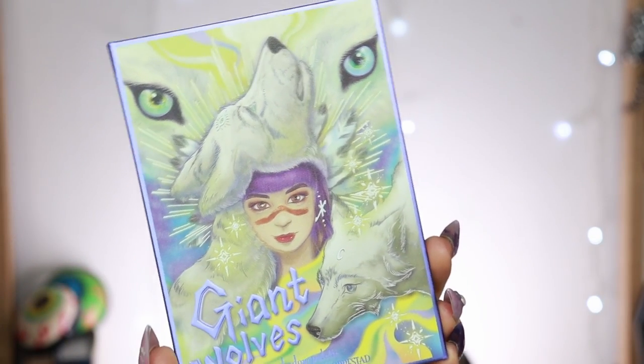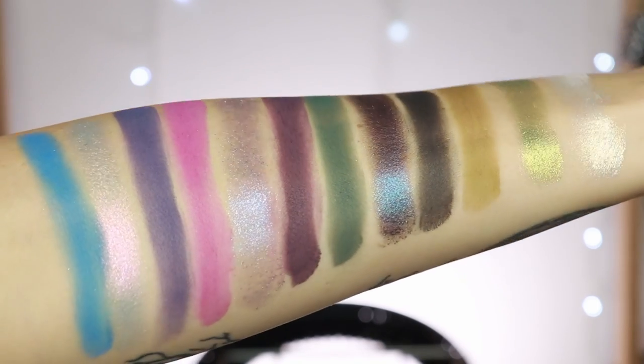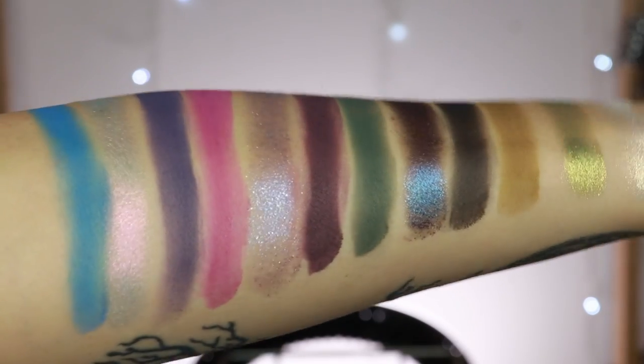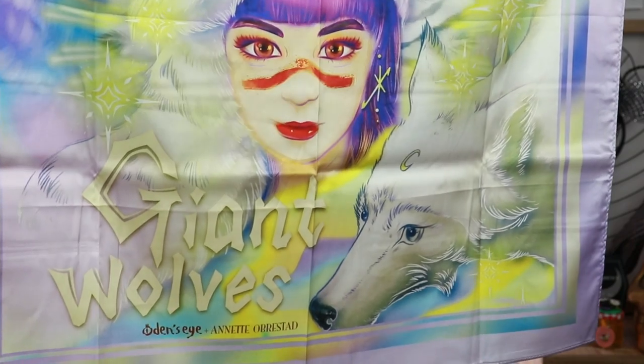We are starting with Annette's palette. Let me show you the close-up, the swatches, and the scarf that is included. The palette is called Giant Wolves and it has kind of the same layout as their Freya collection from last time. When I look at this color story I just see Annette — it's very, very much her. It is basically half matte, half shimmers. Some very interesting shades are in here. The swatches were very, very nice. My eyes are primed with the Natasha Denona primer.